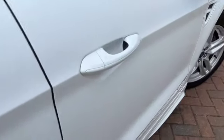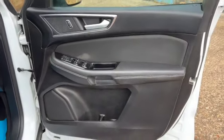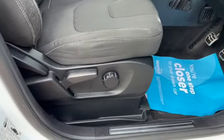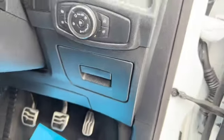We've got the keyless entry system, electric windows all round, electric door mirrors with folding function, and a central locking button just there. There's a height-adjustable driver's seat, auto headlamp switches, and a little storage area just under that — all in lovely condition.